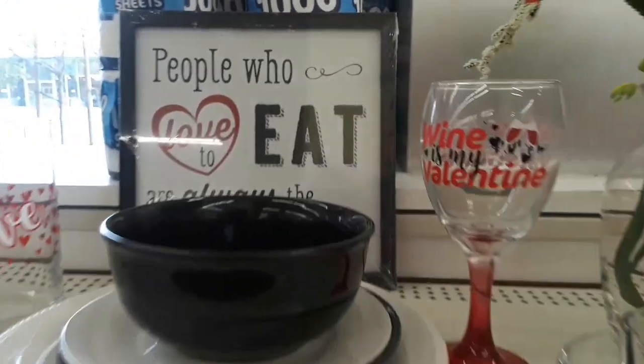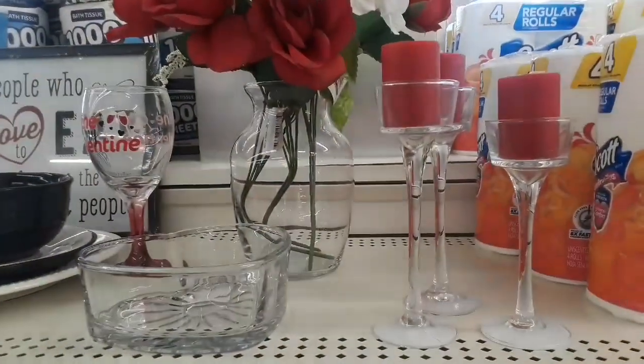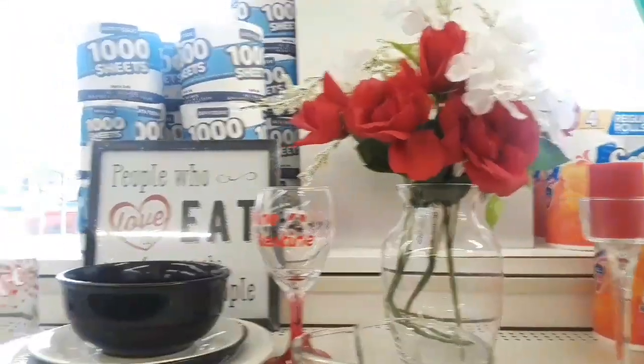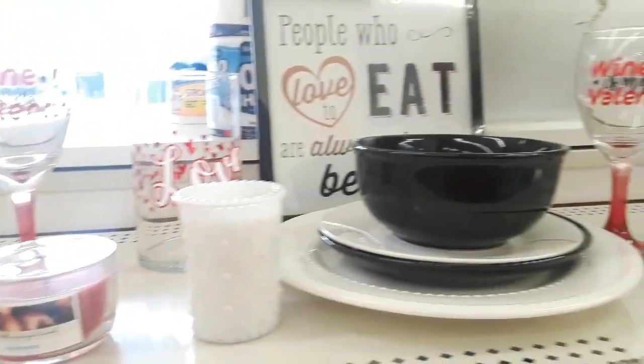Today I'm starting a mini series for Valentine's Day, a Valentine's Day guide. Starting here with the Dollar Tree, I found some beautiful items that I want to share with you that you could use to decorate your tablescape or any part of your home.